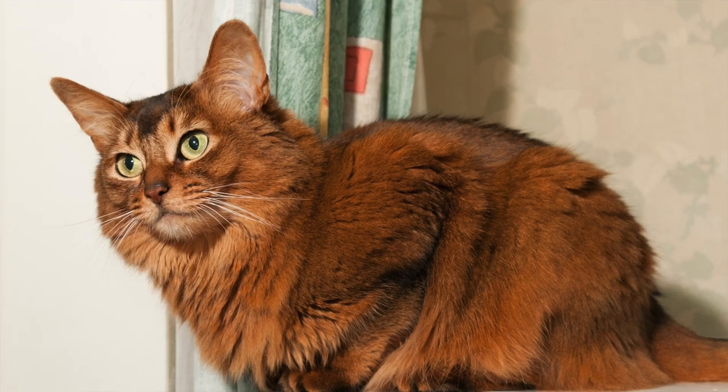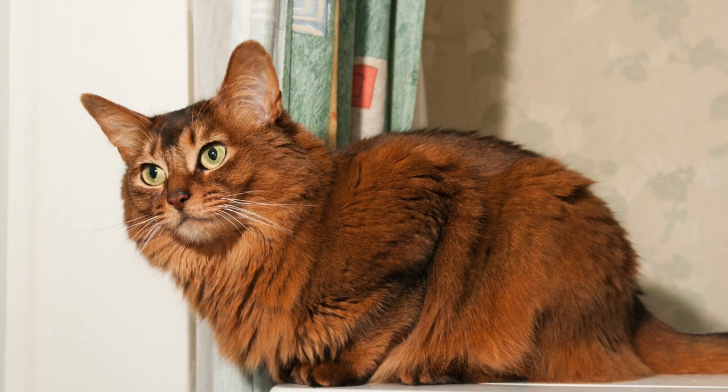Somali cat. The Somali is a long-haired Abyssinian cat with a beautiful ticked coat and a long plumed tail.